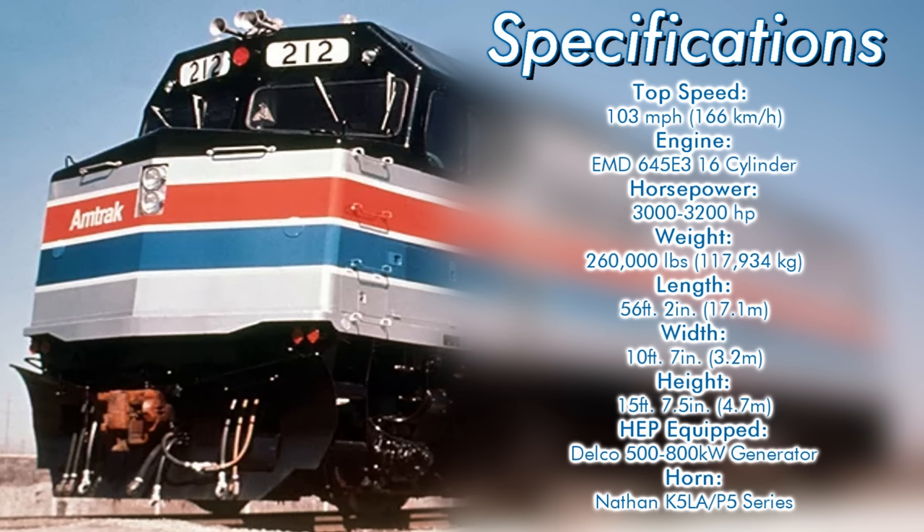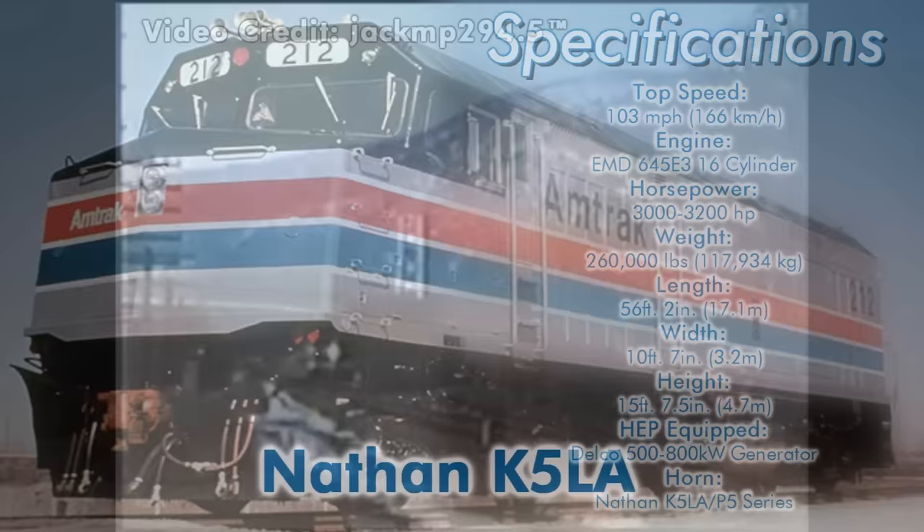The F40 comes in at a length of 56 feet 2 inches, a width of 10 feet 7 inches, and a height of 15 feet 7.5 inches. They're equipped with head-end power using a Delco 500–800kW generator. Amtrak's F40PHs came equipped with either a Nathan K5LA or P5 series air horn.